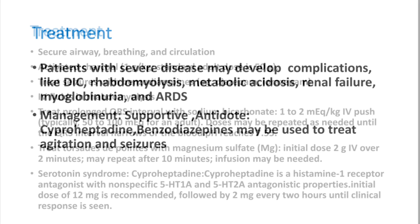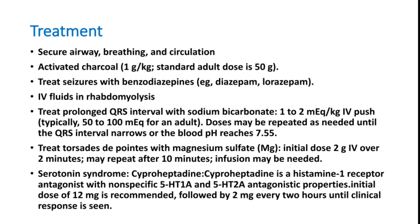In the emergency room, always assess airway, breathing, and circulation (ABCs) first. Activated charcoal 1 gram/kg (standard adult dose 50 grams) can be administered stat. Seizures should be treated with benzodiazepines — lorazepam 4 to 5 milligrams initially, repeated depending on clinical response. IV fluids should be continued to maintain good urine output and prevent renal failure from rhabdomyolysis.